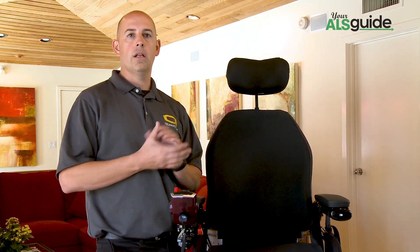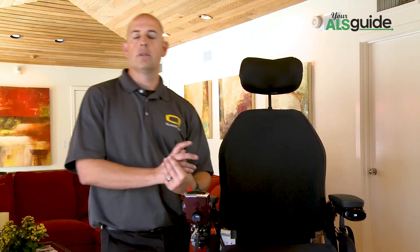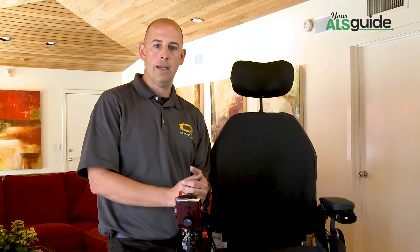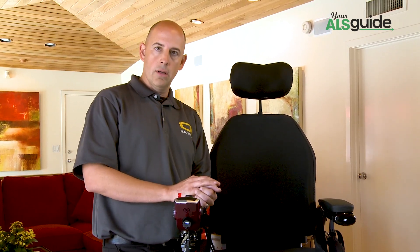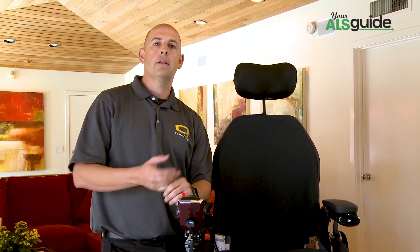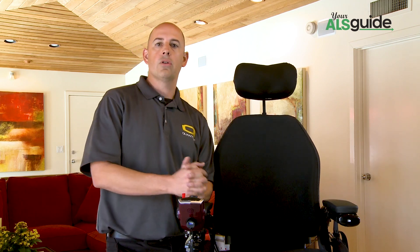We touched a little bit on transportation of the chair. We pointed out the transit hooks, lifts, ramps, and converted vans — all of those are not covered by your insurances or Medicare at this point. Those would be something to talk to with your DME provider about the costs. With the ramps, you can check with your local ALS association chapter, as they typically will have some ramps to allow you to get in and out of the house and possibly transport the chair.